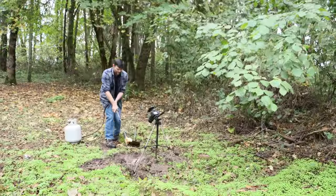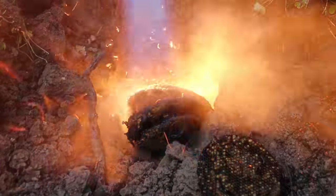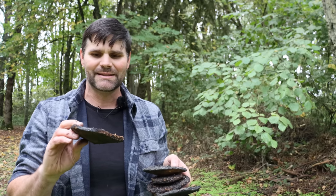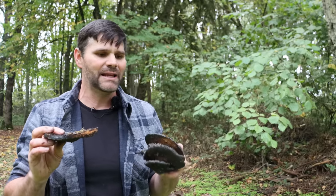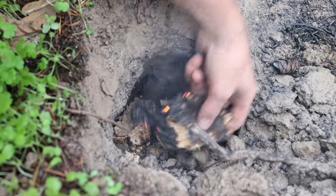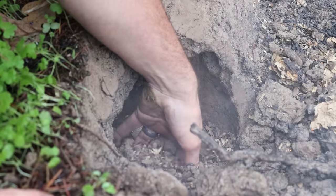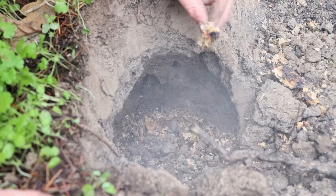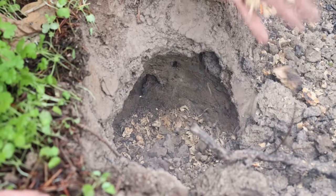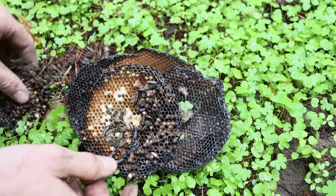That method worked extremely well. Take a look at this nest — it was pretty big and there were quite a few yellowjackets in there, but they pretty much got burned out and I was at no risk even without a bee suit. The paper is still burning; I'm going to douse that with water because I don't want it smoldering underground. The dirt is full of all the members of the colony. Here is what's left of the nest — several layers, and this one is still full of larvae and pupae. So this wasn't slowing down at all even though it's getting cold.